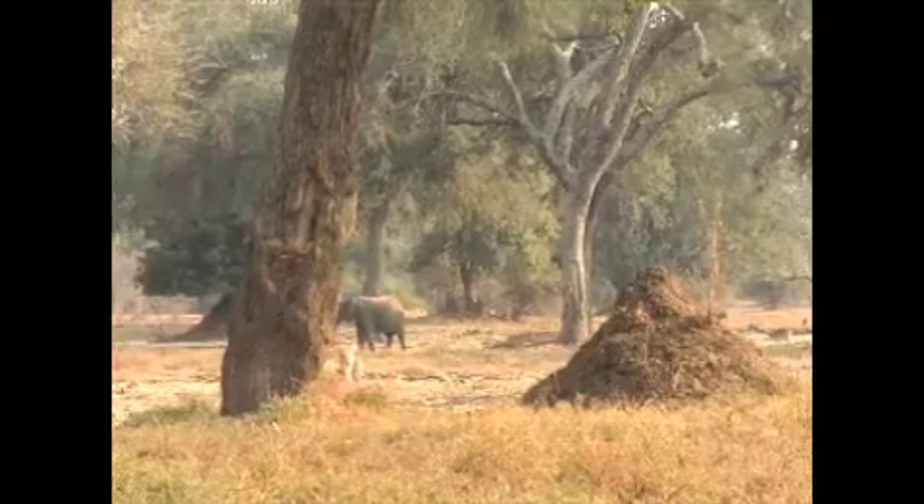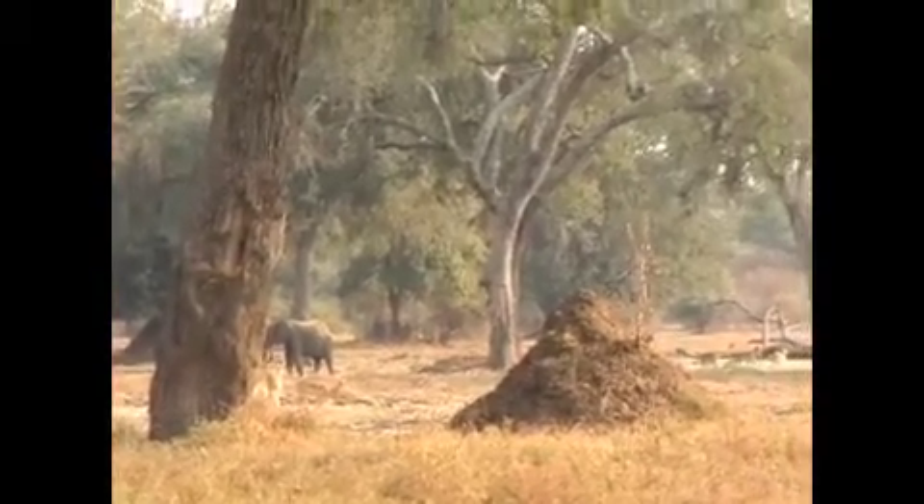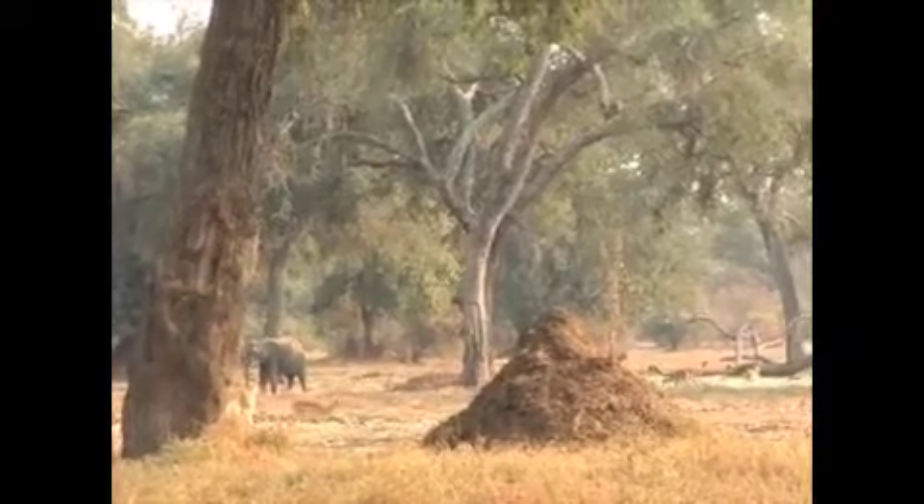Those marks on the side of the head — those secretions are seeping out. Yes, that's from a gland, so that's only from musth.